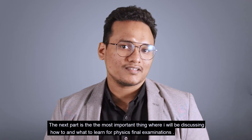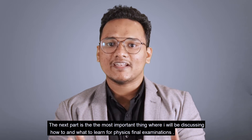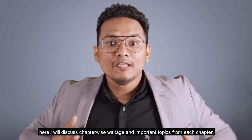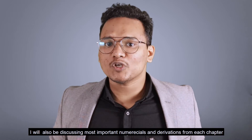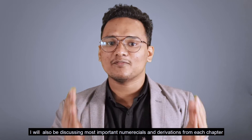The next part is the most important thing, where I'll be discussing how to and what to learn for the physics final examination. I'll be discussing chapter-wise weightage and important topics from each chapter. The most exciting part is your weekly and monthly revision plan. I will also be discussing important numericals and derivations from each and every chapter.